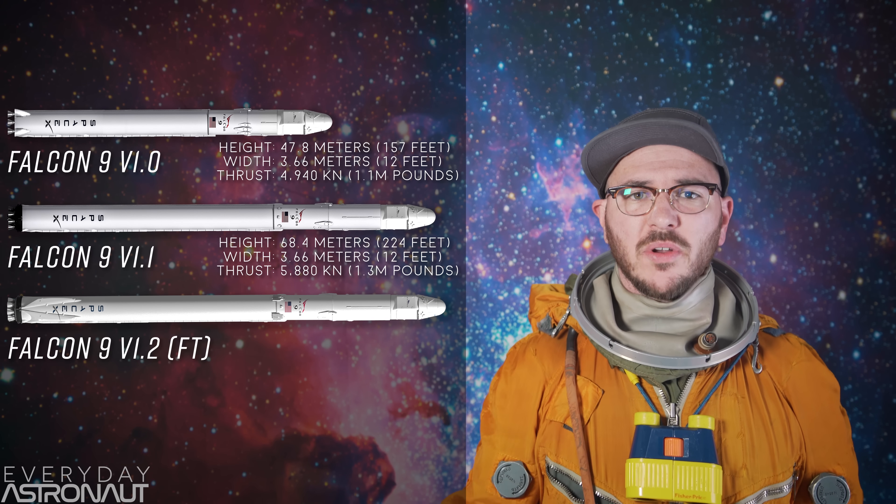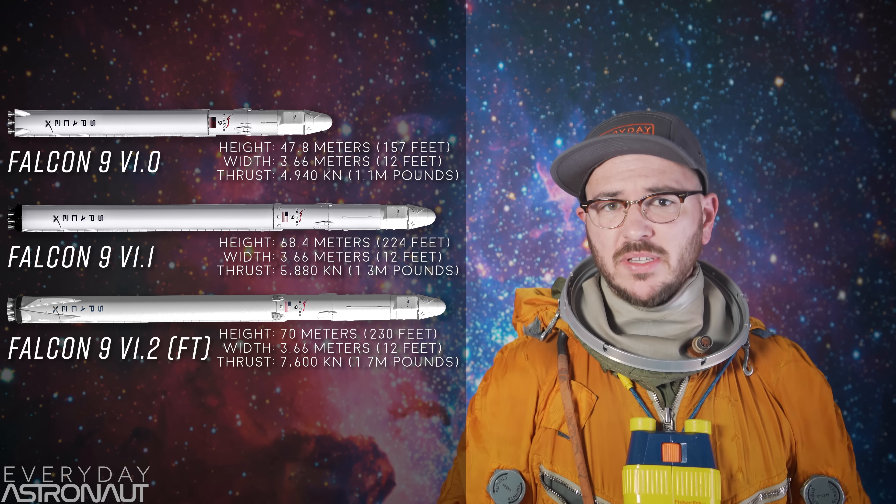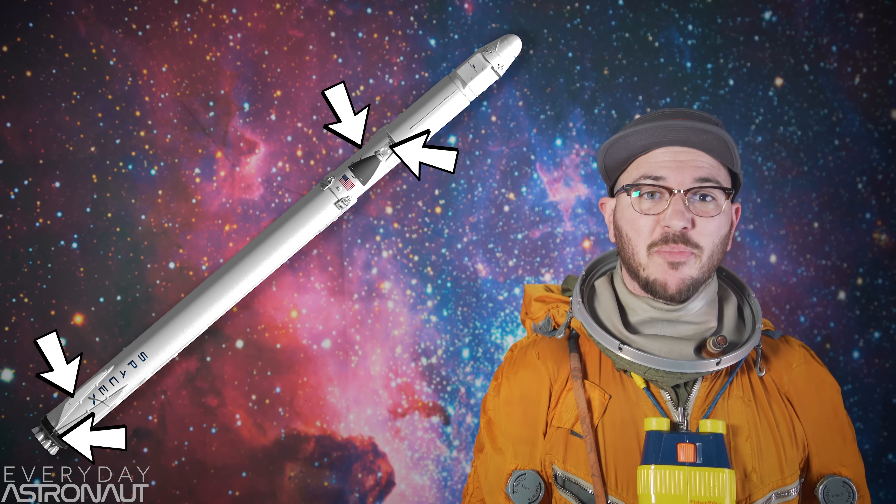This version featured another healthy set of upgrades, including enough additional performance to land the Falcon 9 from even more energetic geostationary launch profiles. The Falcon 9 grew again to 70 meters or 230 feet tall, and thrust increased to a whopping 7,600 kilonewtons or 1.7 million pounds of thrust. Most of this thrust upgrade resulted from SpaceX choosing to sub-cool the liquid oxygen and cool the RP-1 rocket fuel, increasing their densities and allowing more propellant in the same volume. SpaceX also upgraded the landing legs, interstage, vacuum engine, octaweb, and stage separator, along with a host of structural and weight-saving changes.